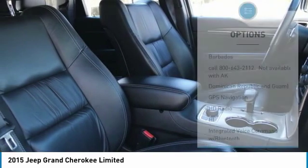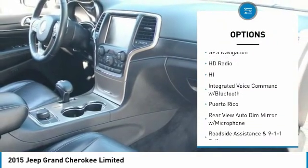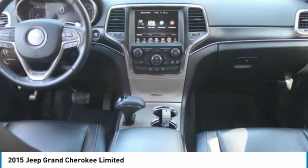Here are some of this vehicle's great options: remote engine start, traction control, navigation system, power sunroof, heated seats, remote start, moonroof, passenger airbag, Bluetooth, and alloy wheels.